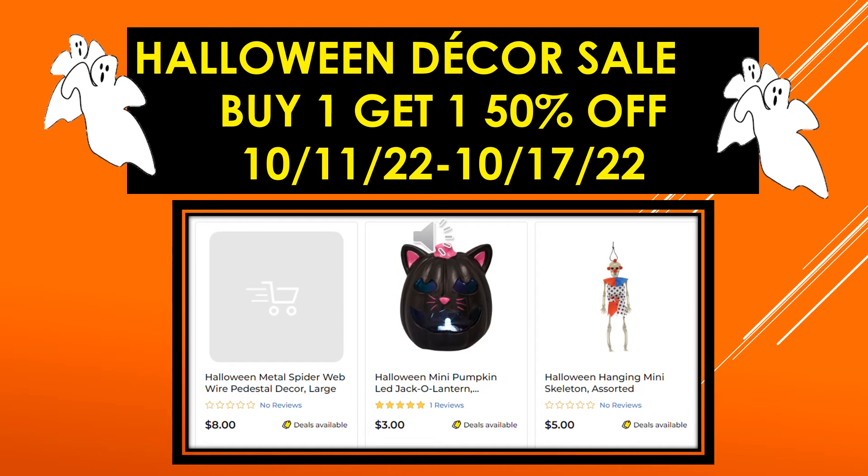More visuals: Halloween Metal Spider Web Wire Pedestal Decor large, Halloween Mini Pumpkin LED Jack-O-Lantern, and Halloween Hanging Mini Skeleton assorted.